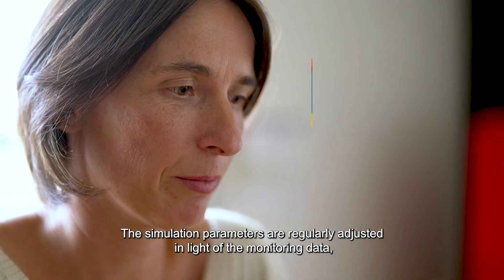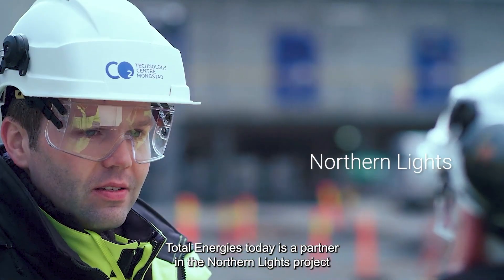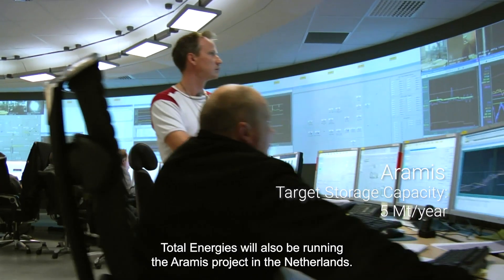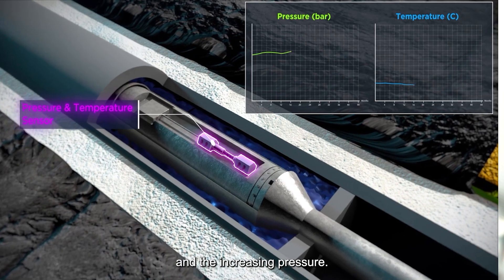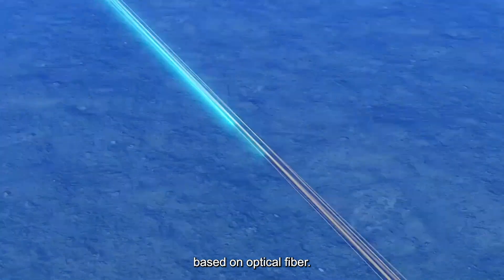There is really a loop between simulation and monitoring data. TotalEnergies is today a partner on the Northern Lights project in the North Sea. TotalEnergies will also be operating on the Aramis project in the Netherlands. We monitor the physical phenomena — the saturation changes and the pressure changes. For the Aramis project, we're pushing future technologies based on optical fiber.